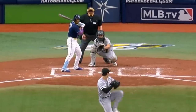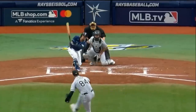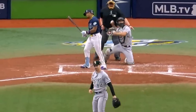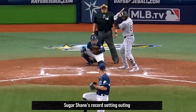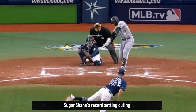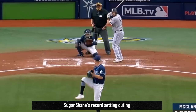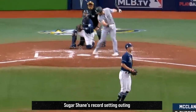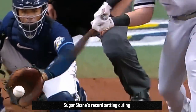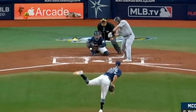Dylan Cease had these filthy sliders with 5 Ks in four innings, but did give up three runs and struggled a little bit. He was out-dueled by yesterday's filthiest starting pitcher of the day, Shane McClanahan. McClanahan had an amazing outing with 32 whiffs on 49 swings in only 88 pitches — this is the first time in the Statcast era that anybody has had 30 whiffs or more in under 100 pitches ever, and he had 32 in 88 pitches.